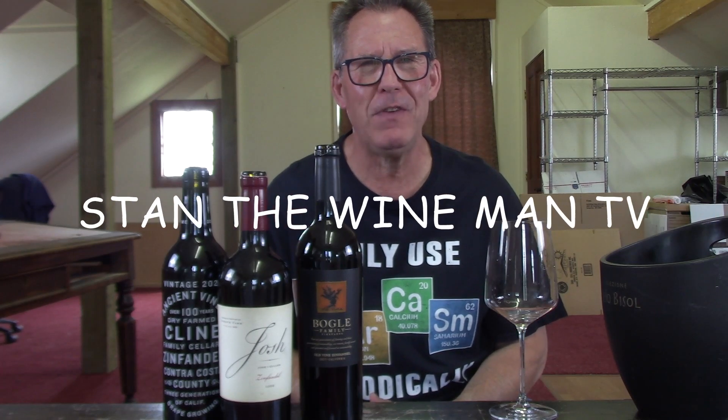Hello everyone and welcome to StanTheWineManTV. I am your host Stan Rutan and this is the Blue Collar Wine Show where I help you spend your wine dollars wisely.